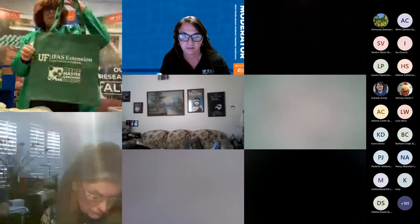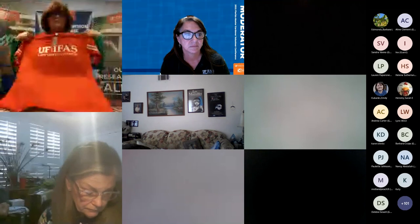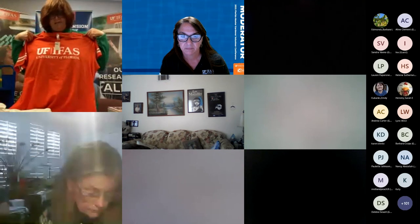Many of you have the master gardener tote bag — we did get it back in stock but in a smaller size without a zipper. It has a flat bottom, which we thought would be better for laptops and presentation materials. If you need some color, you can always get the IFAS tote — I have it in orange and blue and carry it every single day.